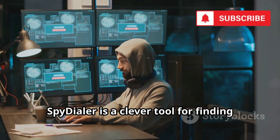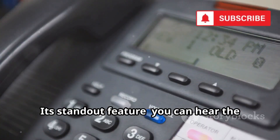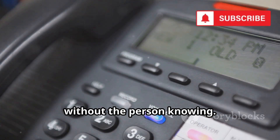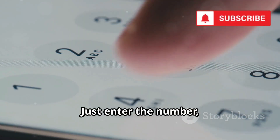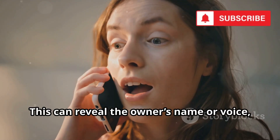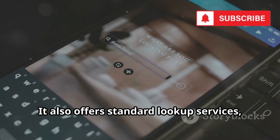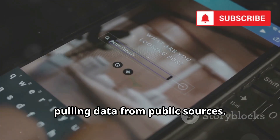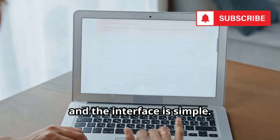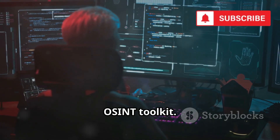Spydialer is a clever tool for finding out who's behind a number without direct contact. Its standout feature: you can hear the voicemail greeting linked to a number without the person knowing. Just enter the number and Spydialer records the voicemail greeting for you, which can reveal the owner's name or voice, all anonymously. It also offers standard lookup services, pulling data from public sources. Free to use, no account needed, and the interface is simple — a smart addition to your OSINT toolkit.